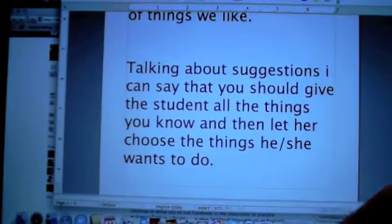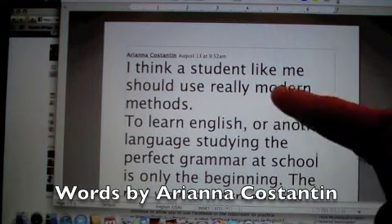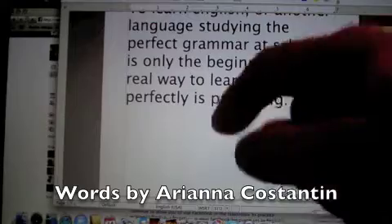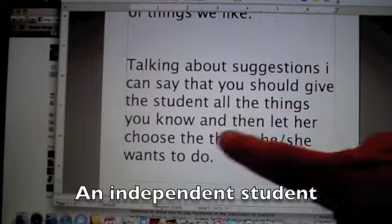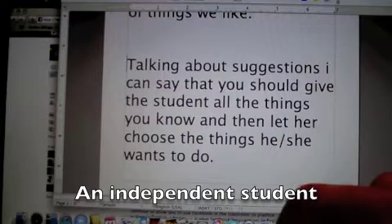I hope you've enjoyed spending this time with me. In under 20 minutes, you've gotten a key to what Ariana said — she wants new methods. A student like her could use really modern methods. To study English, you need more than grammar. The perfect way to learn a language is by practicing. Give the student all the options you know, and then let her choose the things she wants to do. If you have any questions or comments, I'd like to improve this.